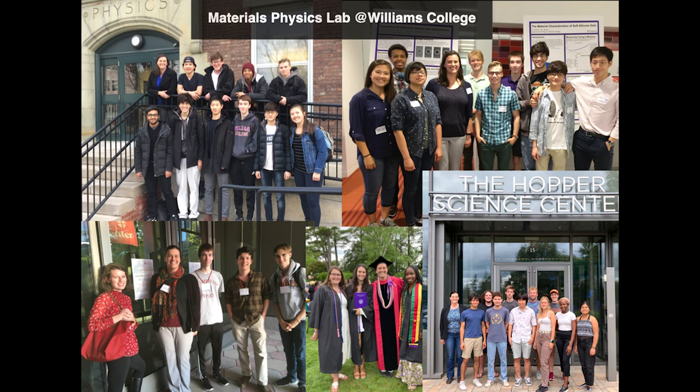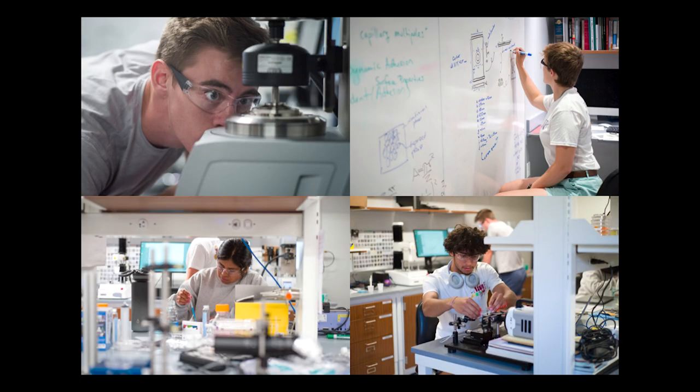None of this work could be done without the Williams students who join my group. Here's a decent fraction of the more than 40 students who have worked with me over the last six years — they've been incredible. We go to conferences and share our work around the country at local workshops as well as national-level conferences. We measure materials, build custom apparatus, try to figure out how to ask questions of the universe about these soft materials, and work on theory.